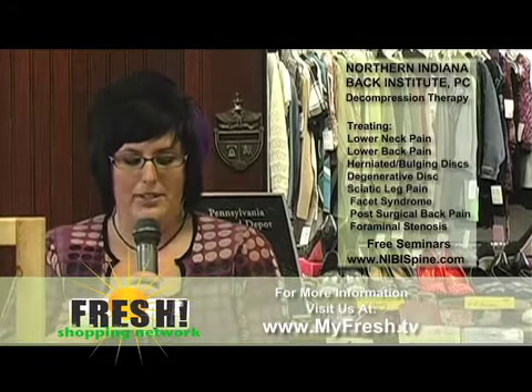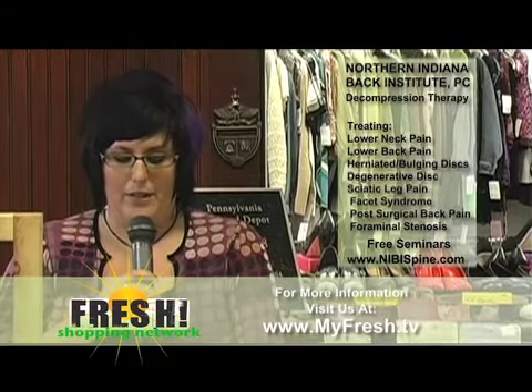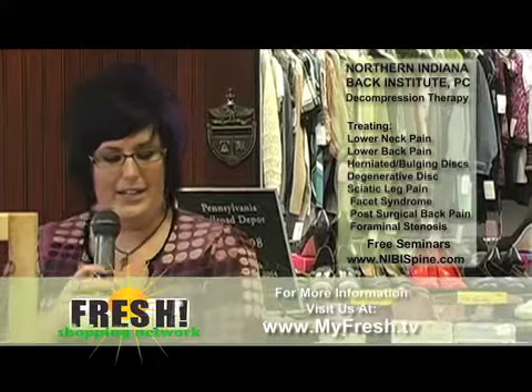They're located at 53740 Alpha Drive in Goshen, or you can call them at 574-875-4444. Again, that's Dr. Mark Schneider at the Northern Indiana Back Institute.